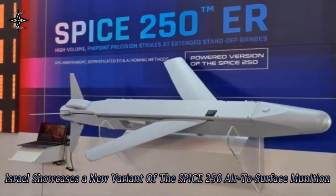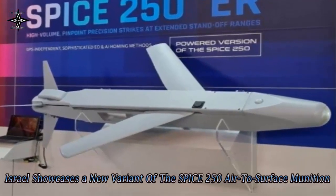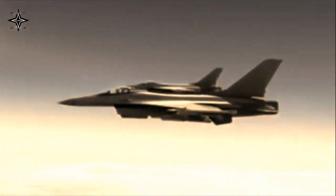At the Aero India 2021 exhibition, Rafael Advanced Defense Systems Limited unveiled a new variant of its SPICE 250 air-to-surface munition with the addition of an integrated turbojet engine.